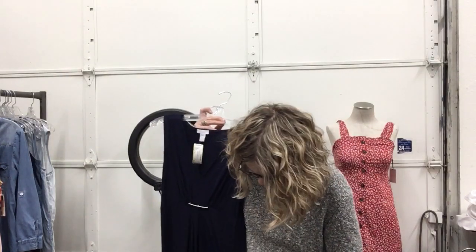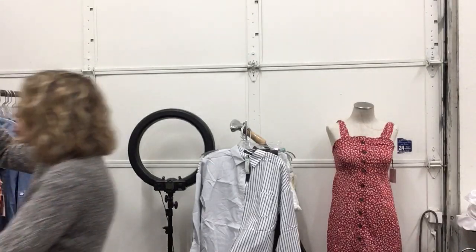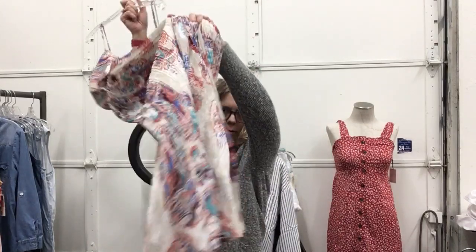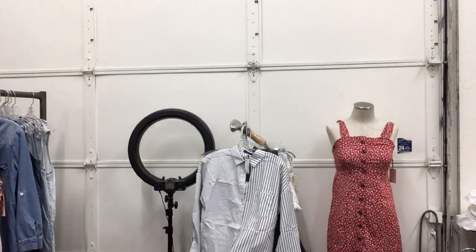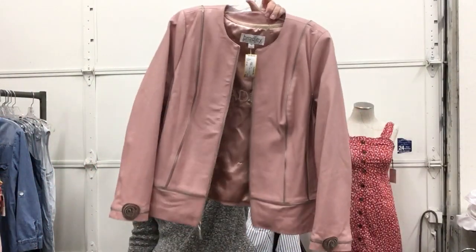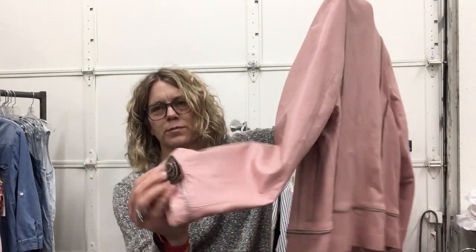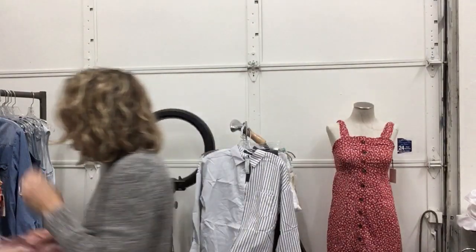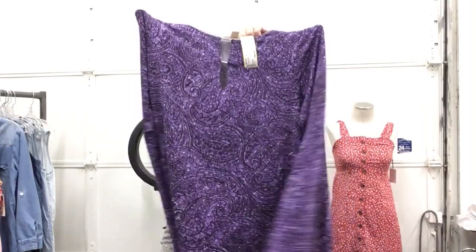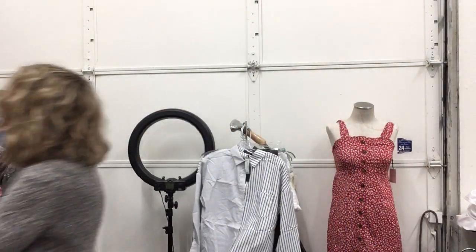It's got a tapered hem, longer on the back than on the front — almost knee length in front and ankle length on the back. Charmer Charlie, size XL, $18.99 — fun one, a little bit of a ruffle on the bottom, not as long. Bradley, size medium, $26.99, if you are looking for a pink leather jacket with zipper details — look at this little zipper flower, so cute.